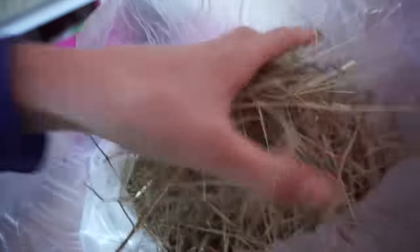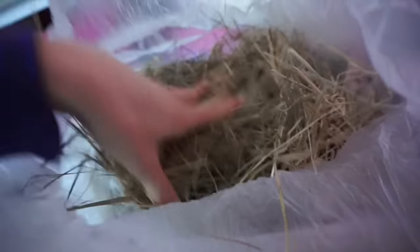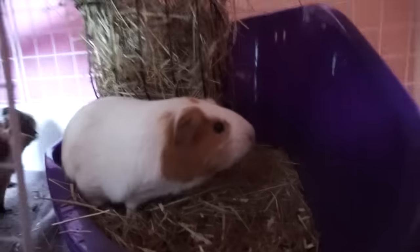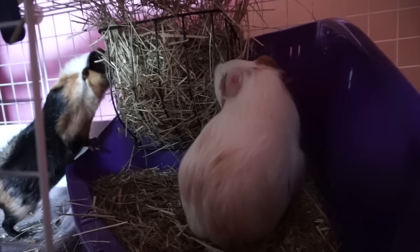So that's what it looks like — quite coarse, smells really fresh. I think they're going to really like it, it's really sweet smelling, looks really good quality, there's no dust in here whatsoever. The man in the shop said that once they've tried this they're never going to eat another brand of hay because they'll like it so much, and I think that's right. They seem to be loving this.